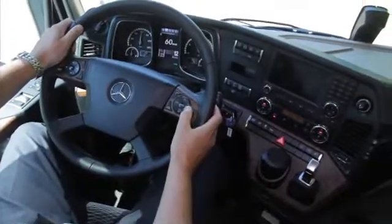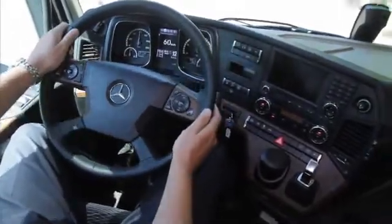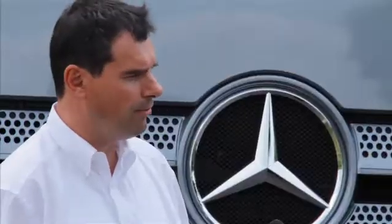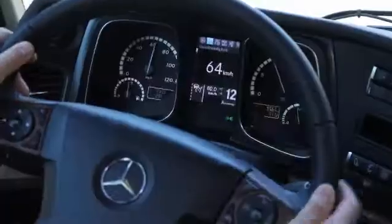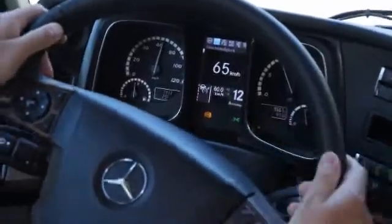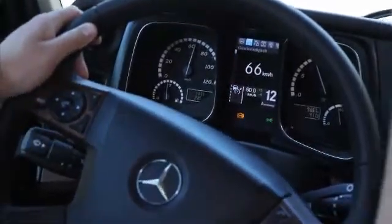PPC is operated via the multifunction steering wheel and the instrument cluster. Operating the system is really easy. The driver activates cruise control, which means that PPC is simultaneously active. This is shown by an upper and a lower hysteresis.